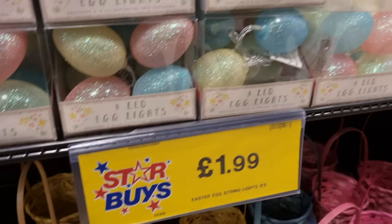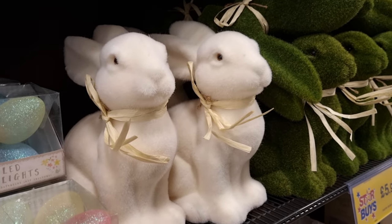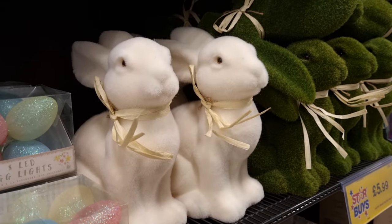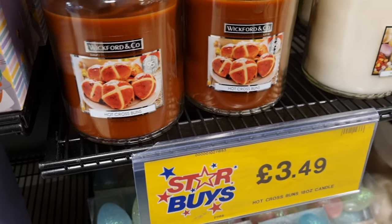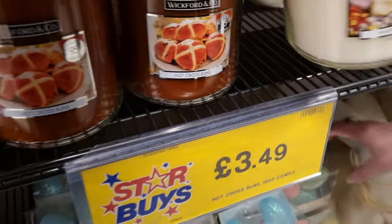The LED Easter lights are battery operated and only £1.99, so it's a really cheap way to decorate your home. They also have these outdoor ones — they felt like outdoor material — for £5.99, with bunny rabbits in white or in the grass design.